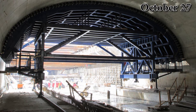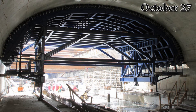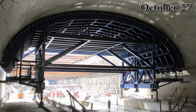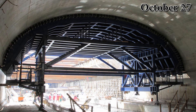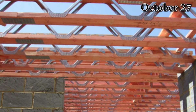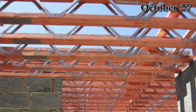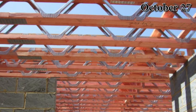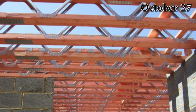The construction method used for the tunnel was cut and cover, where a trench was excavated and roofed with an overhead support system. Bridges made of steel and wood were built over the tunnel to support the traffic. Flat roof and I-beam construction was used for the roofs and sides.